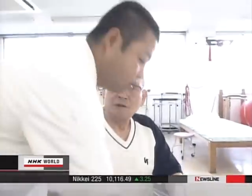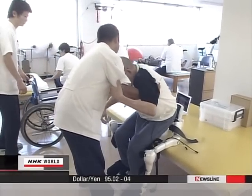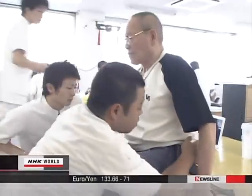Hifumi Fukushima, who is 74 years old, suffered a stroke twice. With his lower body paralyzed, he has been unable to walk for the past five years. But look at what happens when he wears the robot suit.